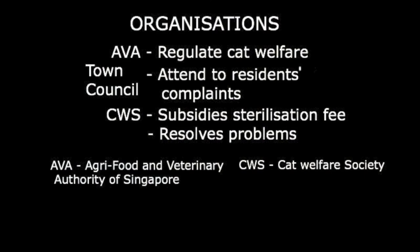The first organisation is the AVA, who regulates the welfare of cats and cat cruelty cases. The second is the Town Council, who attends to complaints of residents. In the past, they did work together with pest control to cull the cats, but now work closely with CWS to make TNR possible. CWS helps subsidise the sterilisation fee, which normally costs $30 for males and $60 to $100 for females.